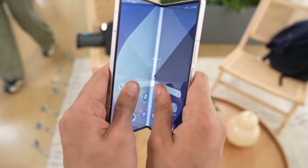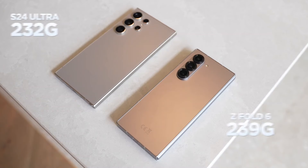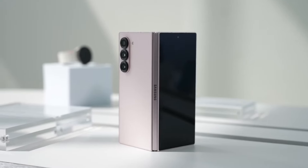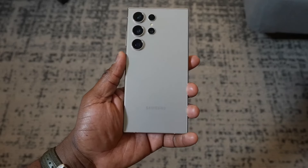In summary, the Galaxy Z Fold 6 and Galaxy S24 Ultra are Samsung's top phones, but they cater to different preferences. Both phones are powerful and great for heavy users, but the Z Fold 6 is more expensive, starting at $1,899, while the S24 Ultra offers a more practical choice at a lower price.